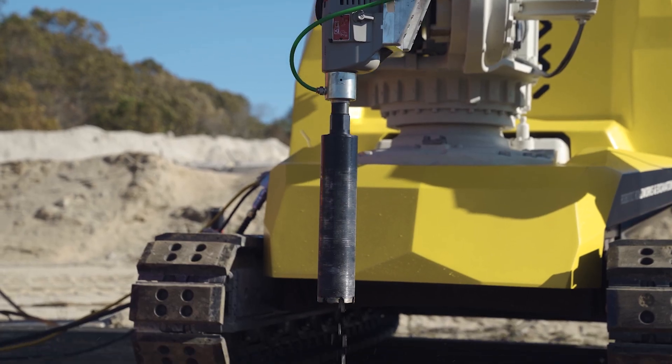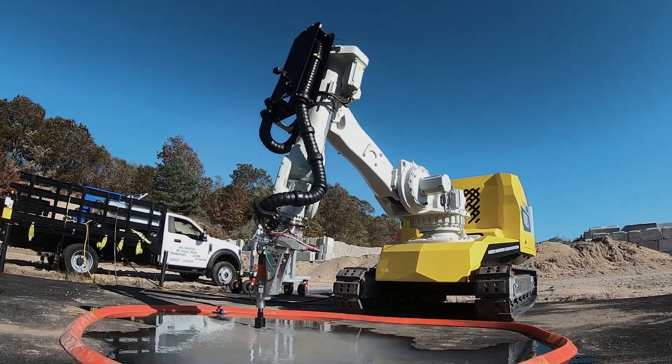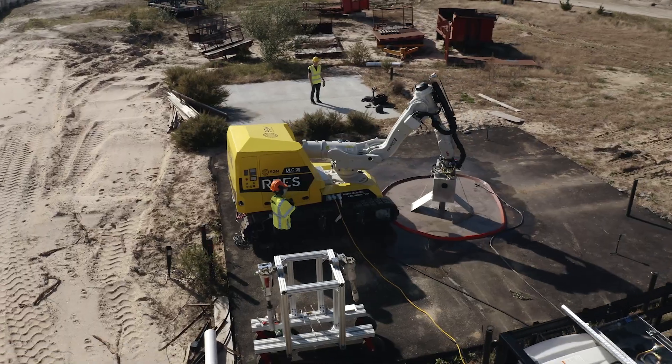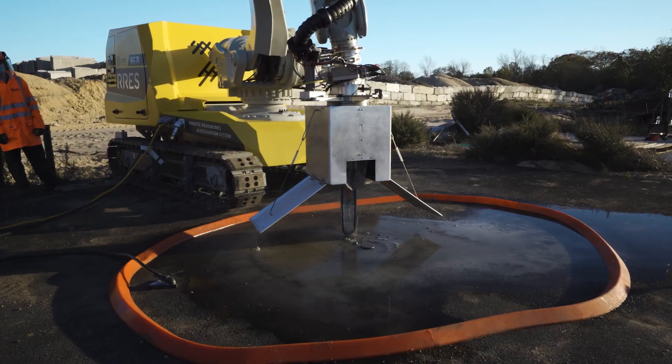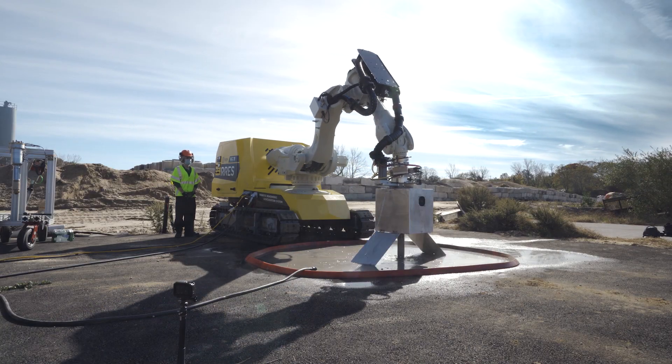After defining the best location for excavation, the robot cuts the road surface using a custom-made road cutting tool. Because of the flexibility of the robotic arm and the power of the tool, the system can cut and remove different shaped cores from the ground.